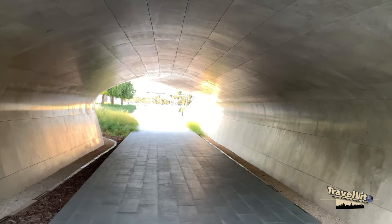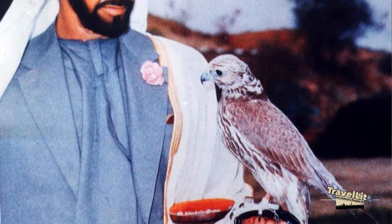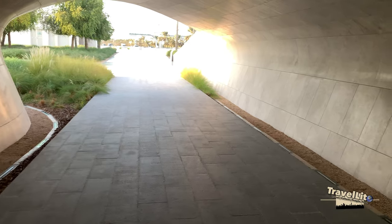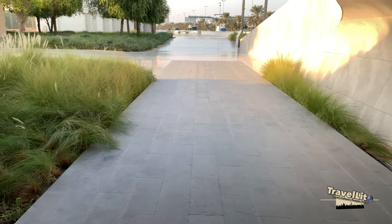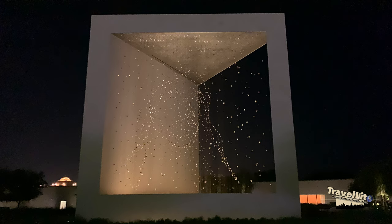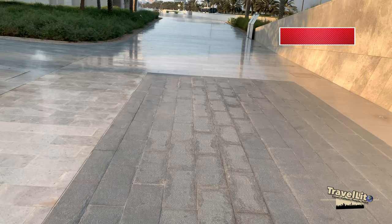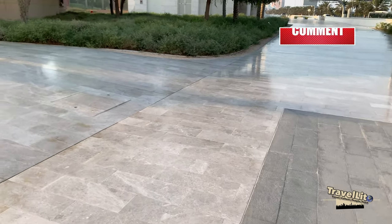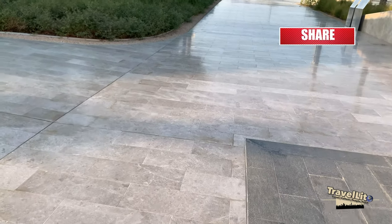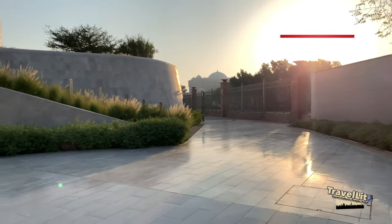Thank you to all the owners of the photos that I used in this vlog — those photos really helped me share this vlog with a better perspective. I hope you enjoyed this little tour here at the Founder's Memorial in Abu Dhabi. Don't forget to subscribe and like if you enjoy what I do, or comment if you have more information about this place so that myself and other viewers will have additional understanding.